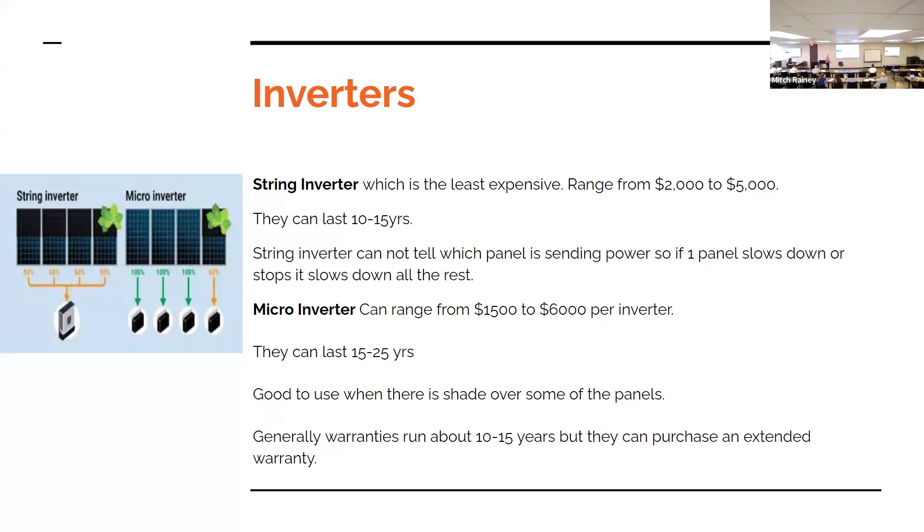With string inverters, they're only as efficient as the least efficient panel. So if I have many panels all running at 100% but one running at 50%, they're all going to run at 50%. With microinverters, if you have one running at 50% and the others are all at 100%, you're still getting all the electricity from those other panels. So the microinverter is actually better in the long run. Also, with the microinverter, if you have one or two panels in the shade, the other panels are still pushing electricity. With string inverters, it would be zero across the board.